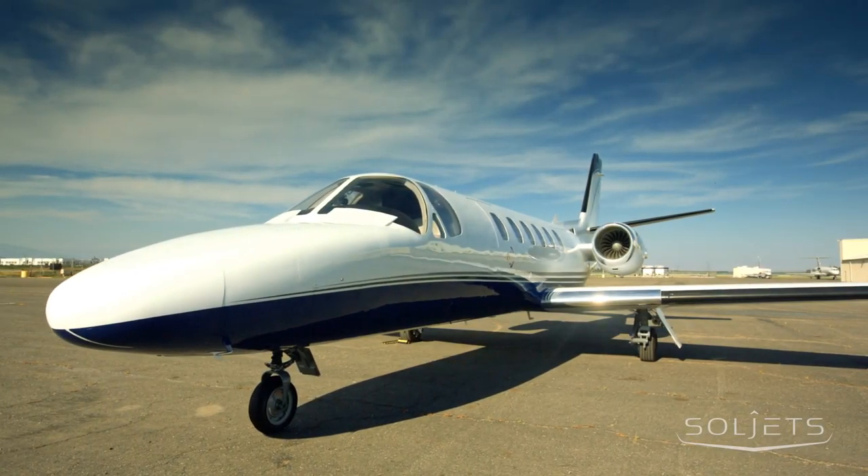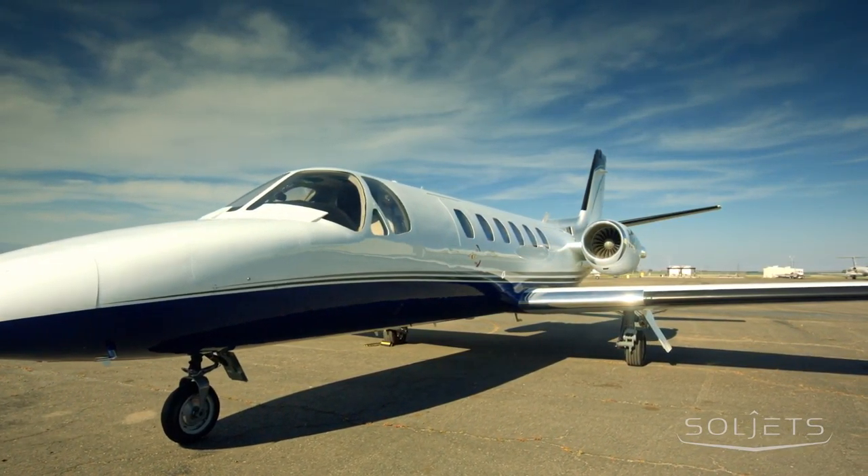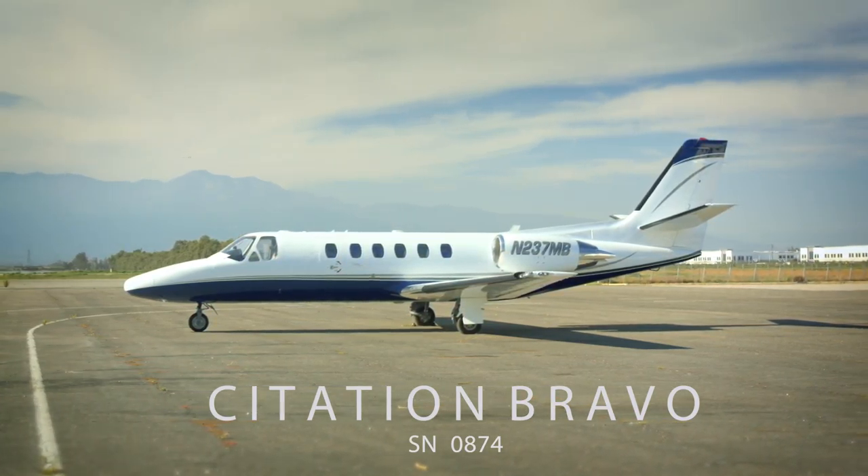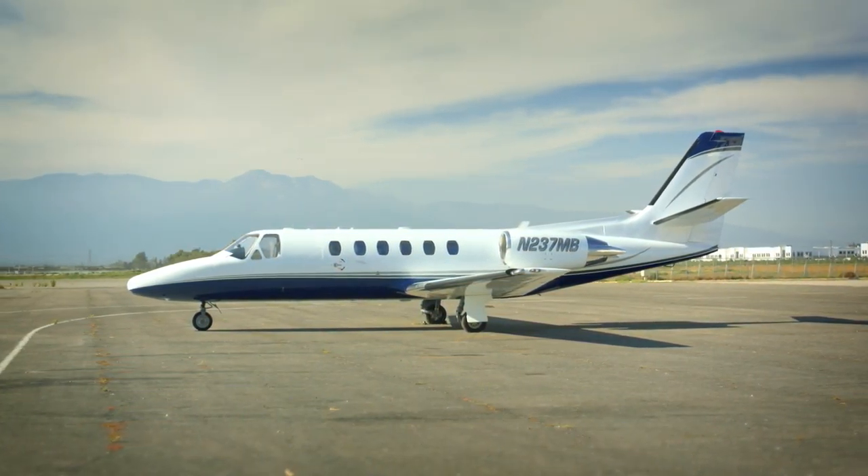This Bravo combines form and function. The flawless styling, fresh paint, interior updates, exceptional range and performance, and impeccable pedigree make this Citation Bravo a smart decision for the discerning traveler.